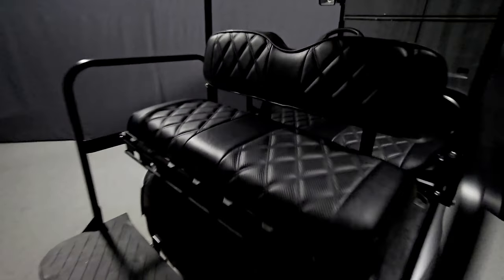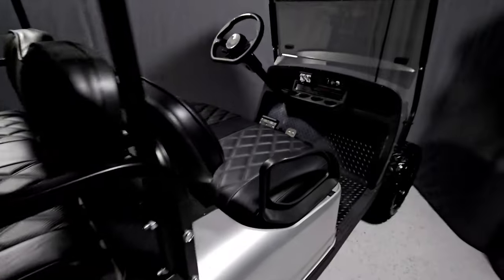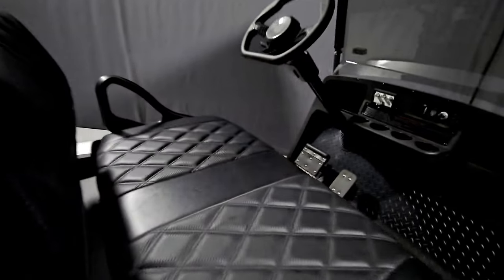Next, add accessories like soundbars, underglow LEDs, locking dash, and more. Once your instant quote form is all filled out, just click the get an instant quote button. It's that easy.